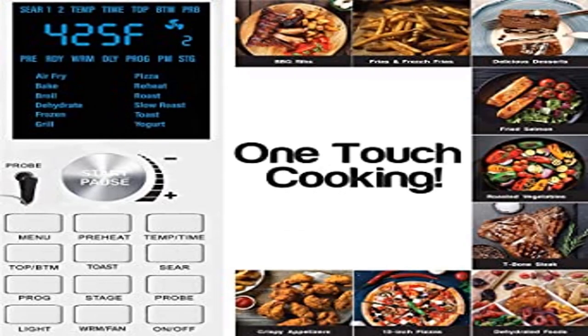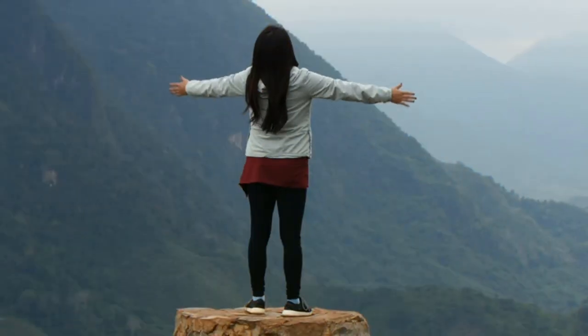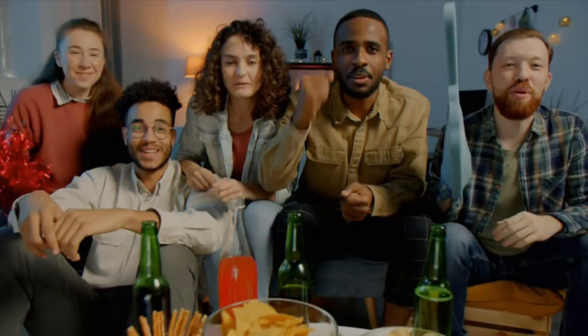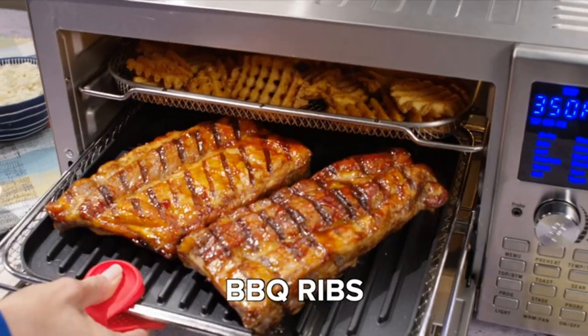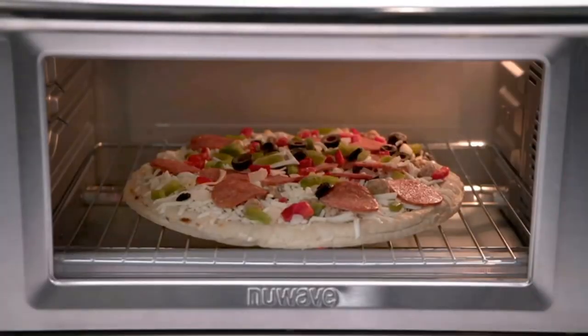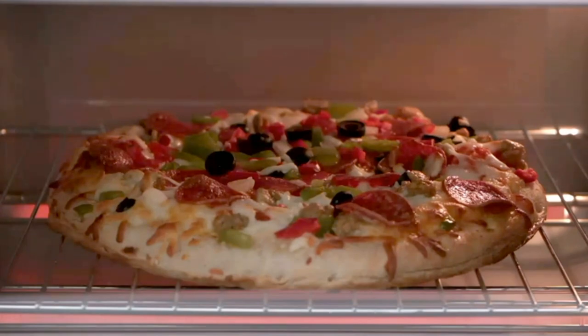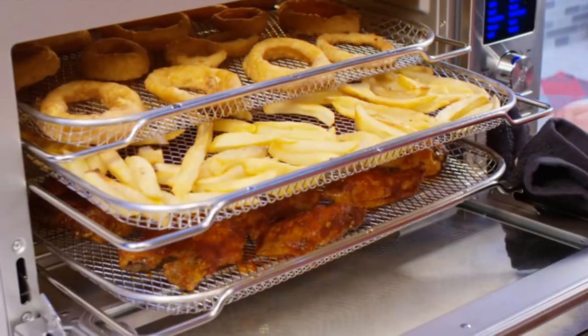New Wave Bravo Air Fryer Oven, 12-in-1. Make adjustments on the fly — want a hotter temperature or need to cook it longer? Simply adjust on the fly anytime. Fine-tune time and temperature anytime in the cooking process. Bravo's intuitive digital controls are easy to operate. Set cook temperatures from 50°F to 500°F.